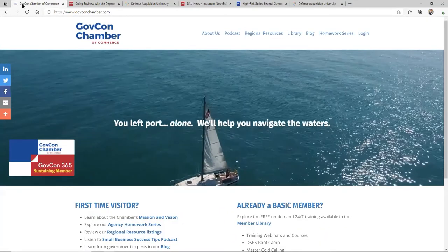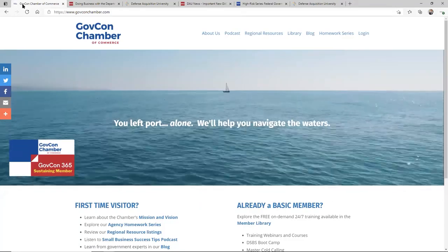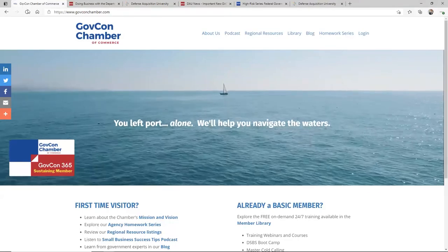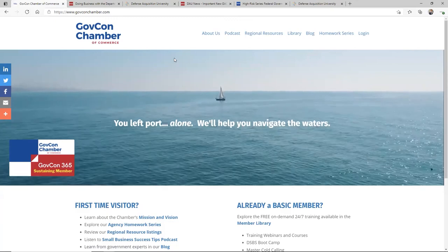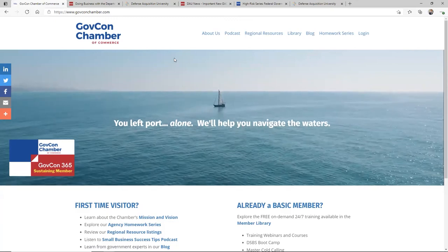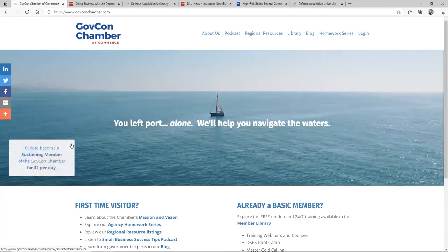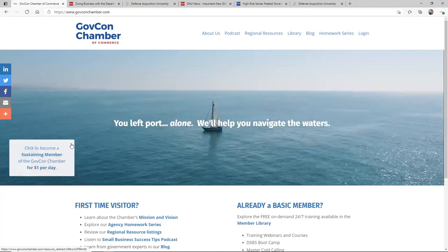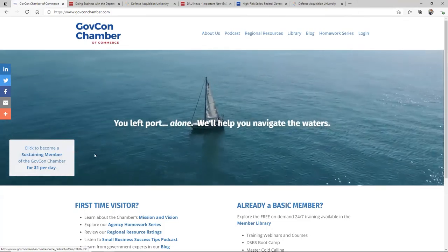I hope you found the tip valuable. If you did, others will too — please give it a thumbs up so they can find it. If you'd like to connect with me personally, do so on LinkedIn. We often do free training webinars right here at GovConChamber.com. Sign up for the GovCon Chamber's email list to be notified about these and when we interview federal buyers. Please consider becoming a sustaining member of the GovCon Chamber of Commerce — help us keep bringing you great content like this for a dollar a day. I'm Neil McDonnell, wishing you great success.